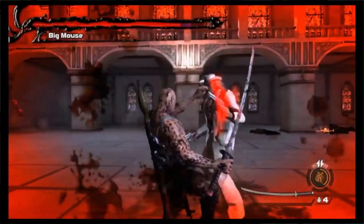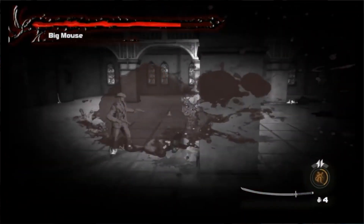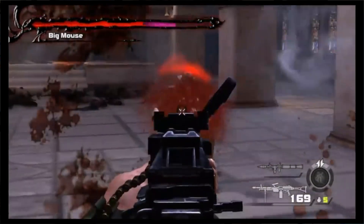Devil's Third - this game has gone down because of the second printing, but now it's starting to go back up and it's hard to find because Nintendo's not making any more Wii Us. Get Devil's Third, you need it.